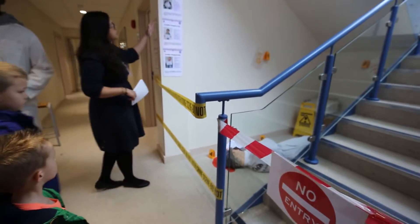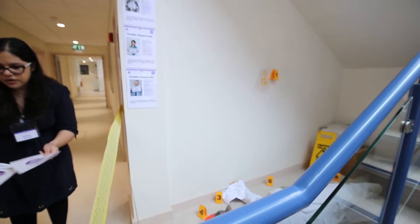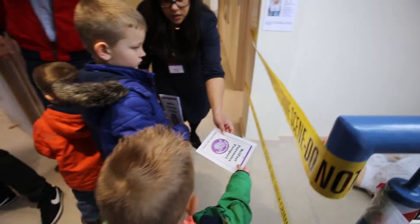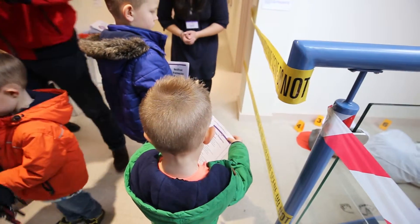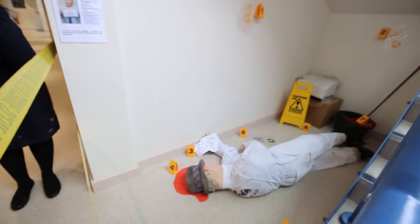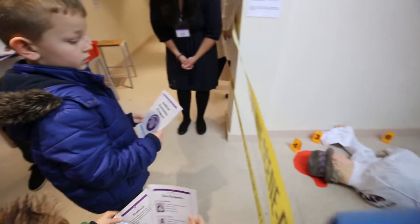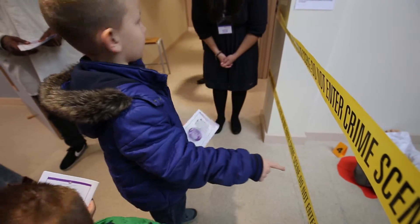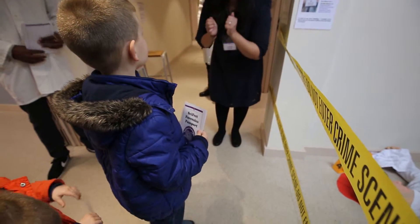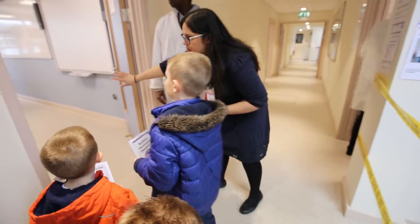We've got three suspects over here, so your job is to try and work out who did it. I'm going to give you one of these booklets each. You need to crack the mystery. Do you know how you're going to do that? I guess you could use a microscope to look at the DNA. Excellent - you sound like you've cracked it already. If you make your way into this lab here, some people in here will help you.